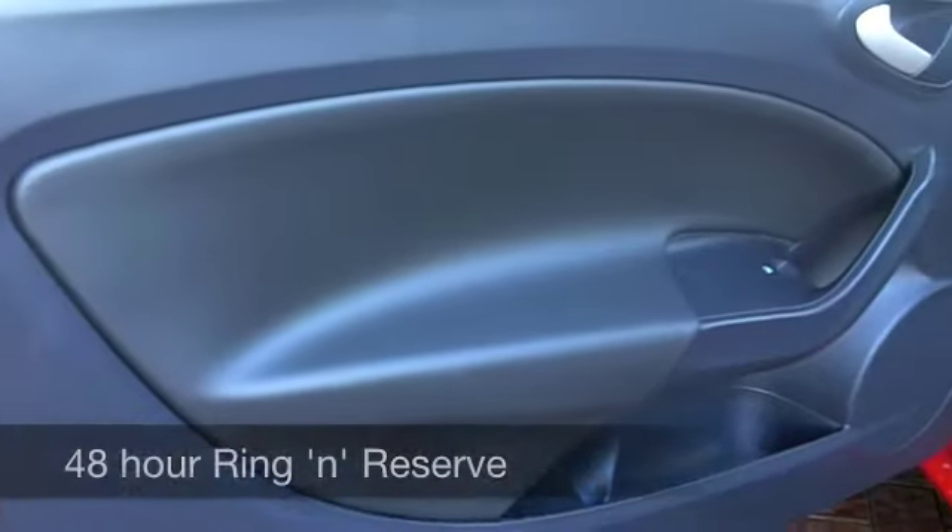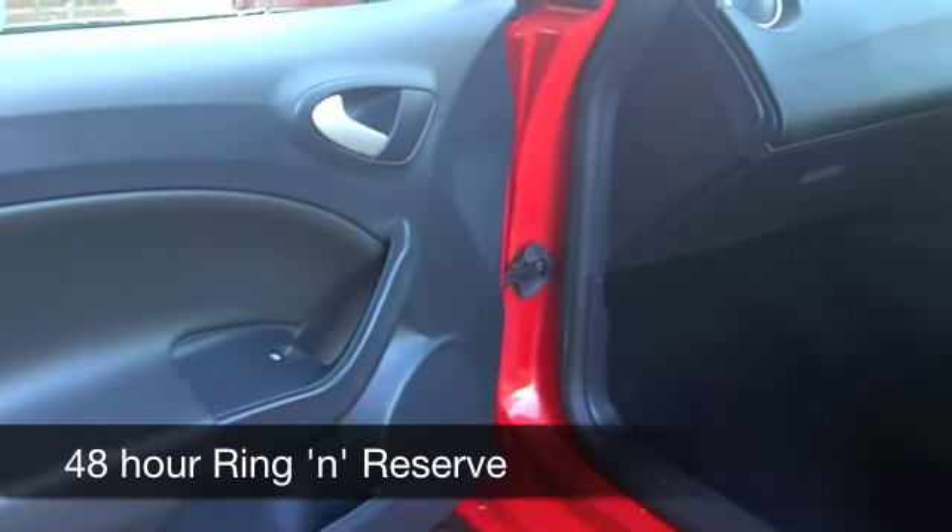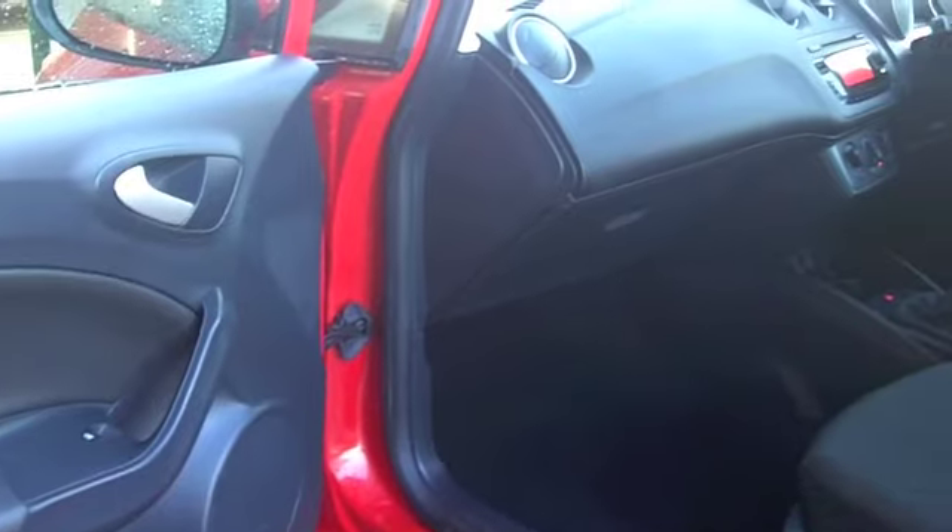But where it really does come into its own is the running costs. You're going to get around 67 miles to the gallon, if not a bit more on a longer journey.